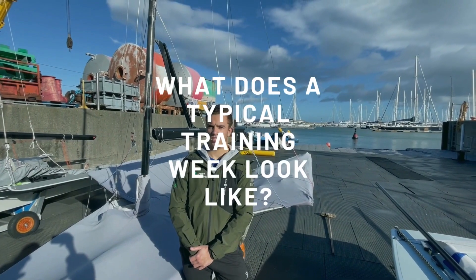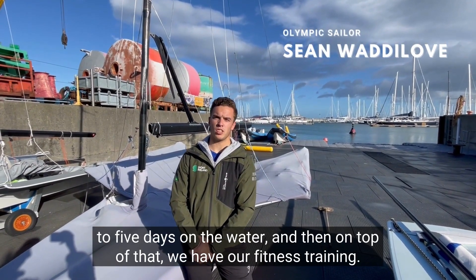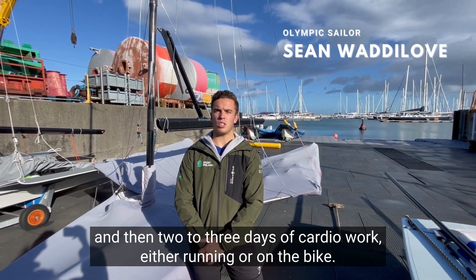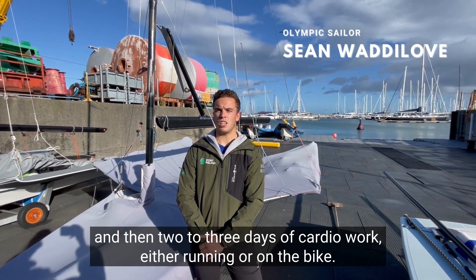A typical training week involves four to five days on the water. On top of that, we have fitness training: three days in the gym and two to three days of cardio work, either running or on the bike.